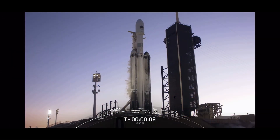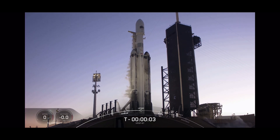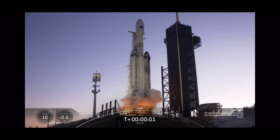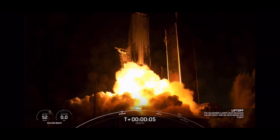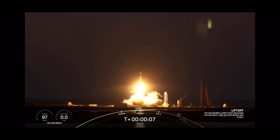T-minus 10, 9, 8, 7, 6, 5, 4, 3, 2, 1 — engine full power, and liftoff of USSF-67. Go Falcon Heavy. Go Space Force.